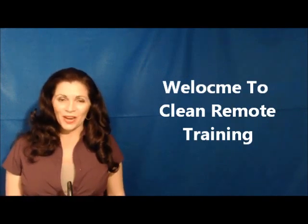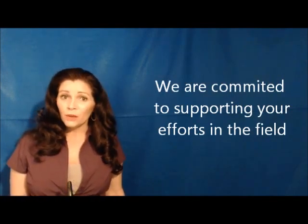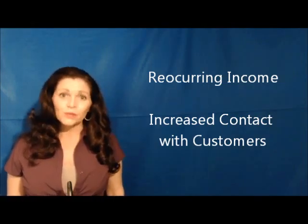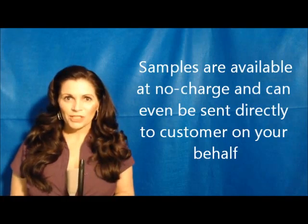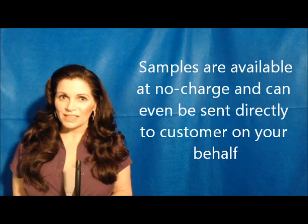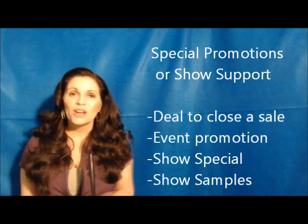Hi and welcome to Clean Remote Training. I'm going to share with you some sales techniques which will generate recurring income and also increase your contact points with customers. We are committed to our distributors and sales teams out in the field. Whether it's samples, a special promotion, or show support, we're here to help.